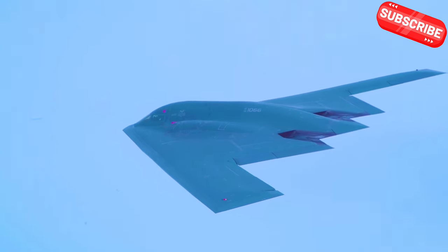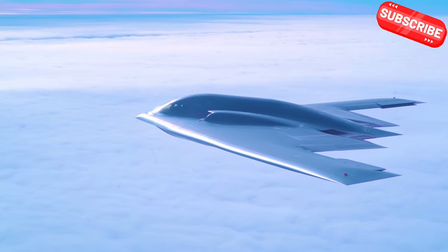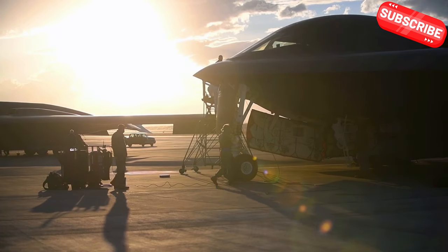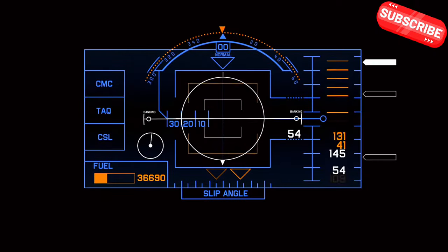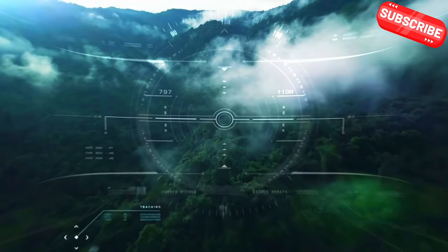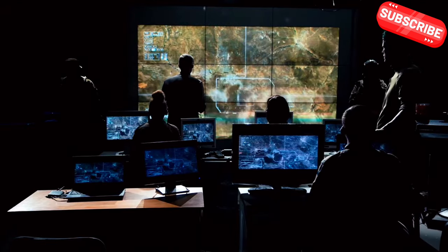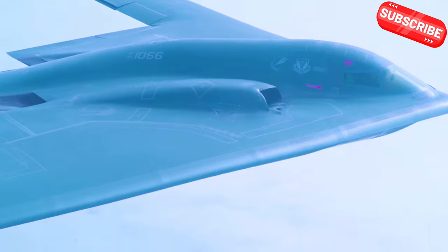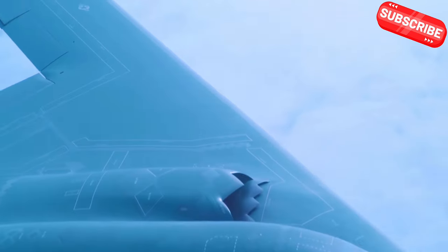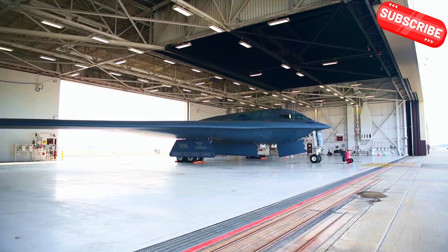Let's discuss the challenges of developing a stealth aircraft. Creating a plane that can slip through advanced enemy defenses is no small feat. The designers faced numerous technological hurdles. First, they had to figure out how to make the aircraft less visible to radar. Traditional designs just wouldn't cut it — the B-2 Spirit needed a whole new approach. This meant inventing new materials and shapes that would deflect radar waves. Engineers worked tirelessly to develop composite materials that would reduce radar cross-sections and withstand extreme high-altitude flight conditions.